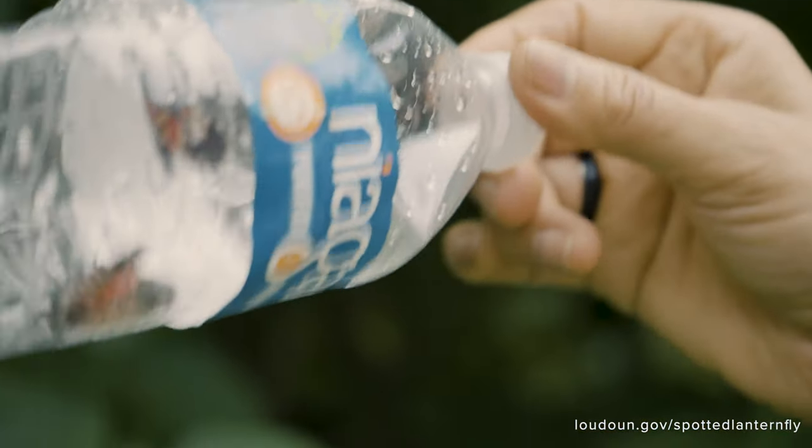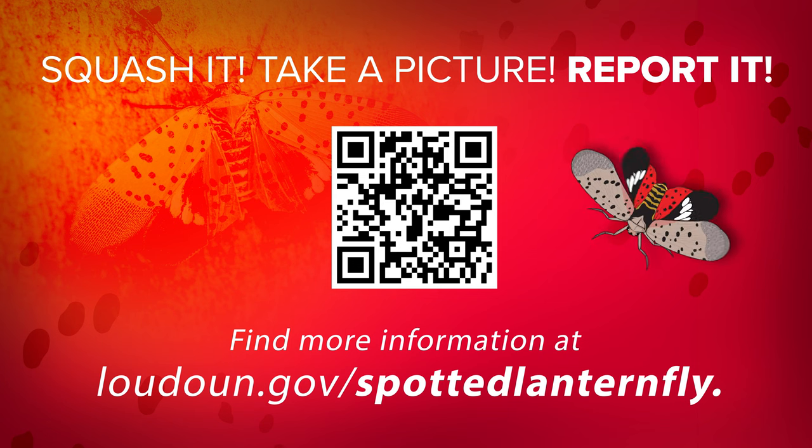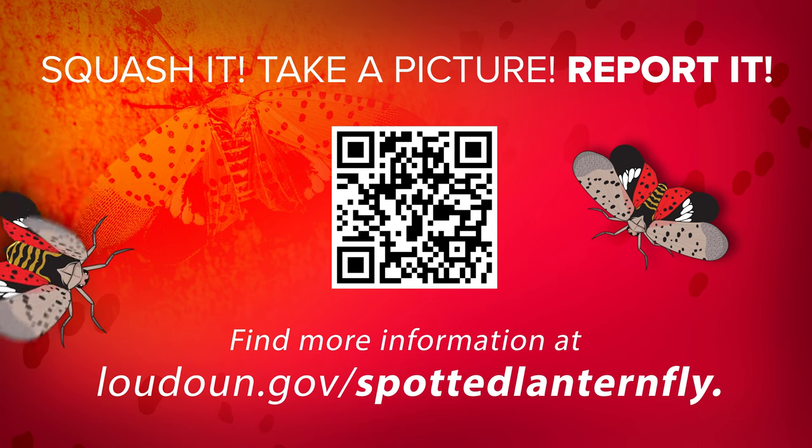Squash it. Take a picture. Report it. Using simple household items like boots, gloves, water bottles, or even vacuums, you can combat the spread of the spotted lanternfly. If you see the spotted lanternfly in your area, please squash it, take a picture, and report it at loudon.gov/spotted-lanternfly.